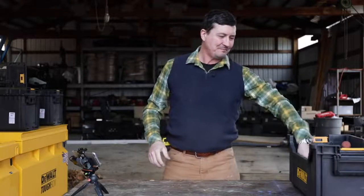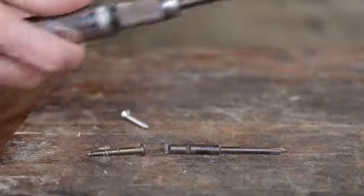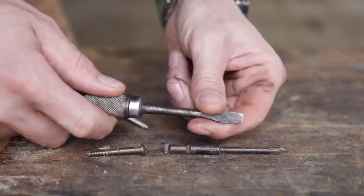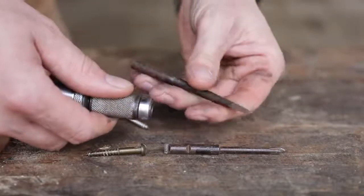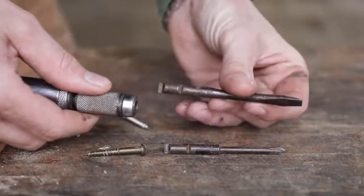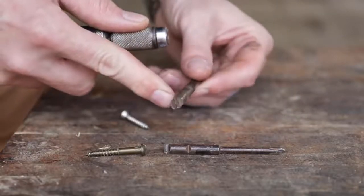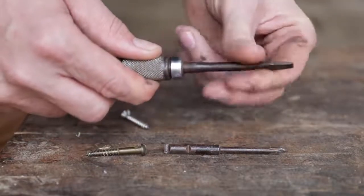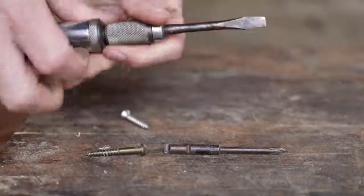Are you ready? Number one: the Yankee screwdriver. The Yankee screwdriver is such an enigma because everyone thinks of these things so fondly, myself included. But I don't know of anyone that has actually had a good experience using them. They came with interchangeable bits — we have a Phillips and a regular here. You can see on the end they have a little flat spot, and you would pull the chuck back and it would find its little home there to prevent it from spinning.